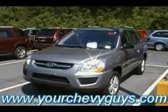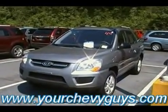Ready for you to come test drive it. Don't forget guys, we are yourchevyguys.com. Come see us at Mountain View Downtown.